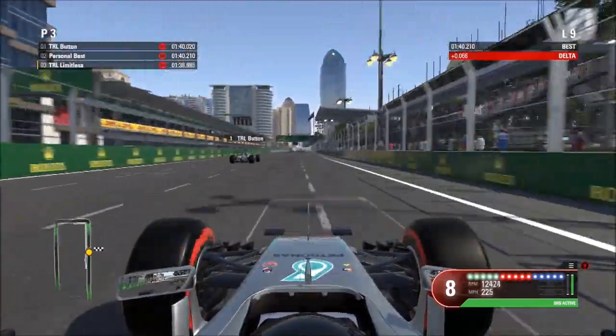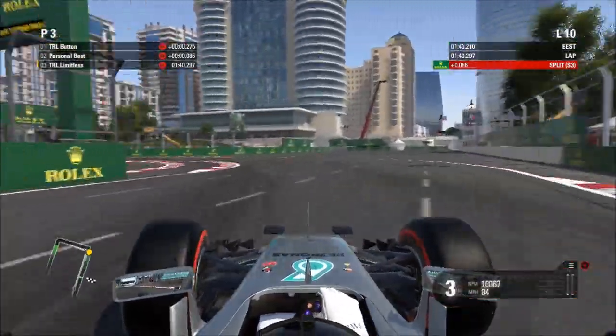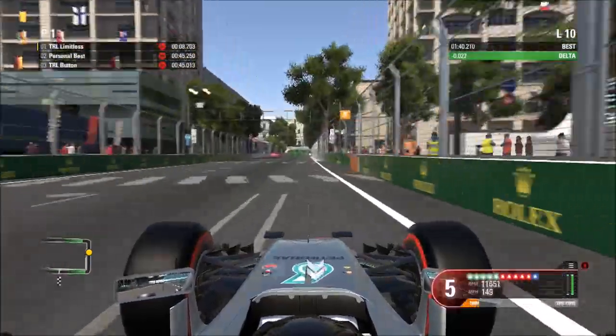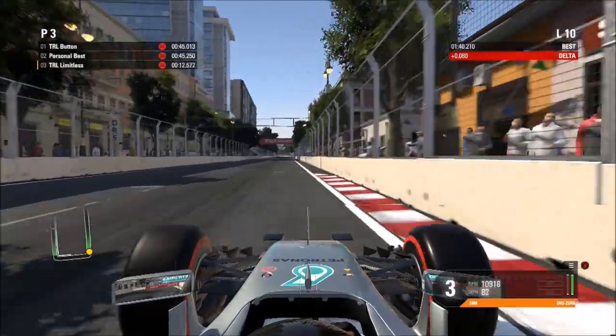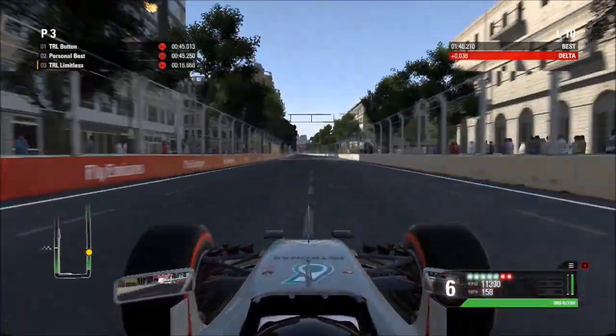Going into this first corner, look at the curb on the right-hand side — as you hit the curb, that's where you'll be braking. Do half the curb on the inside; that's really important. Going up into sixth gear, brake as you get to the curb on the right-hand side. Slow in, fast out is really important for this corner. Use DRS as much as you can.